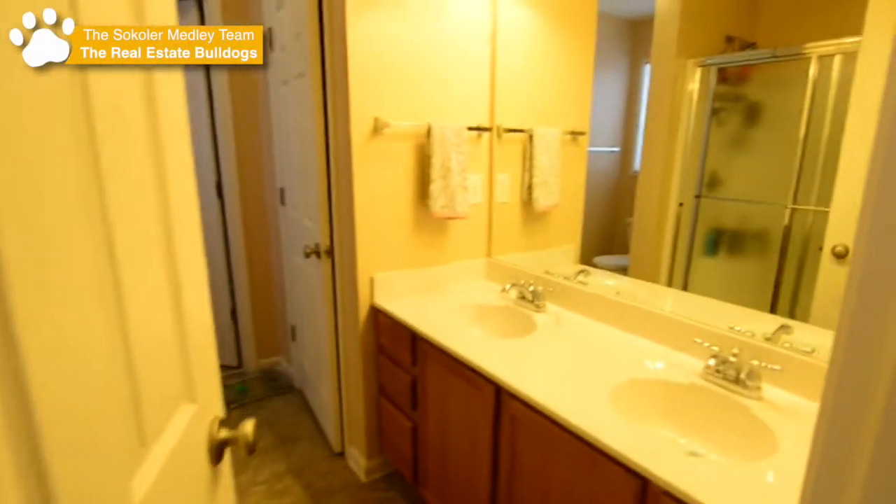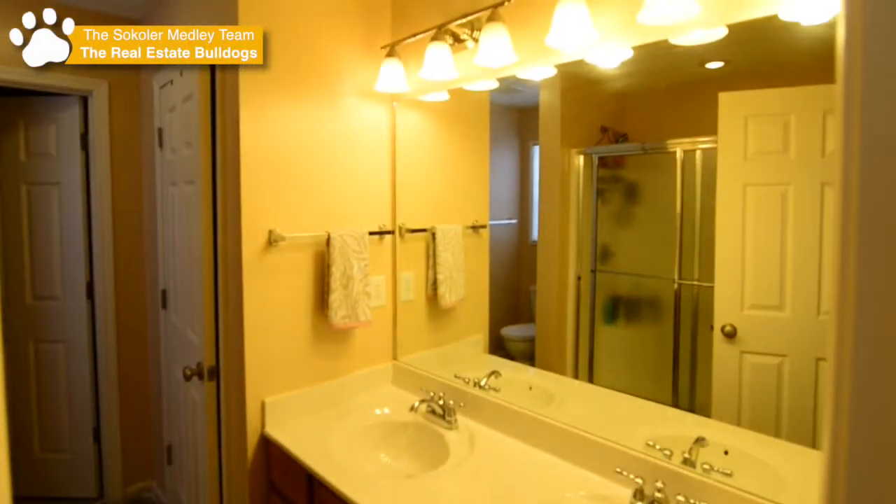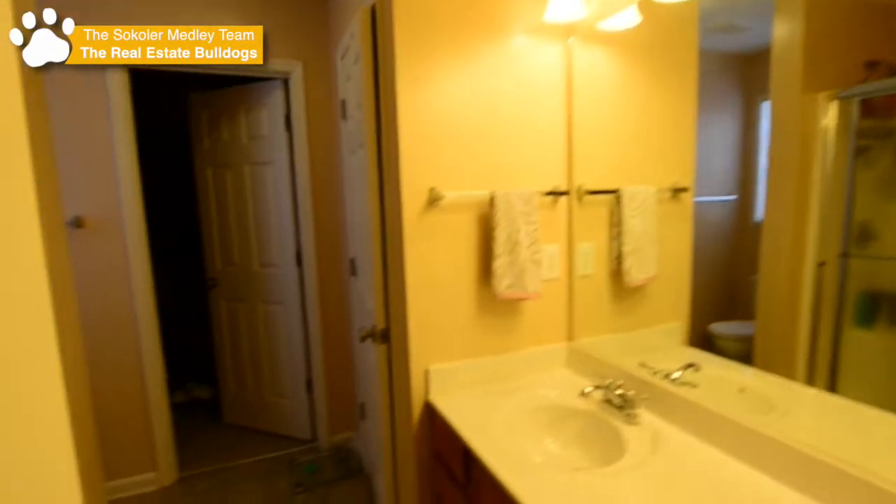We'll make our way into the master bathroom with double bowl vanity. There's a large shower, a large walk-in closet, and a linen closet as well.